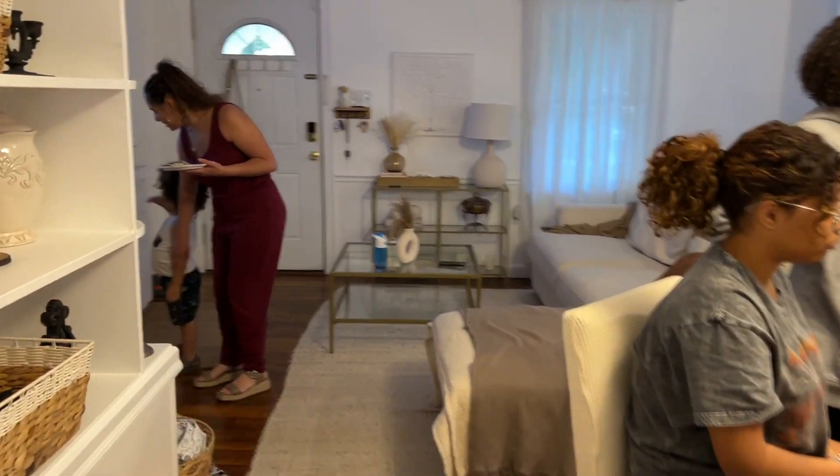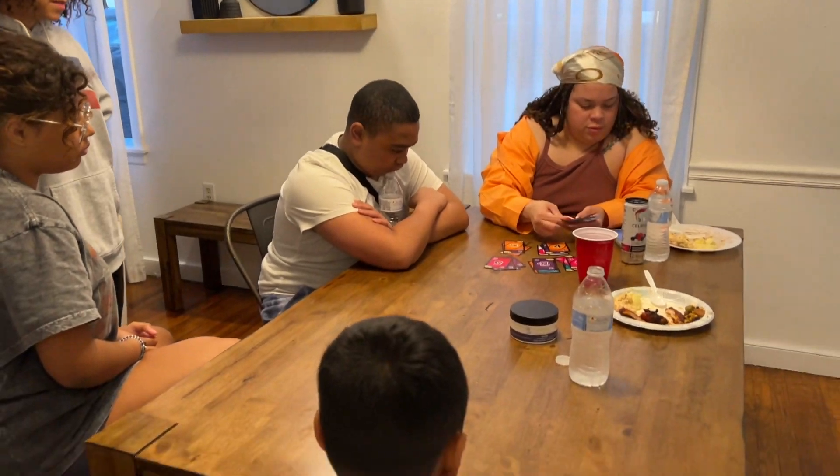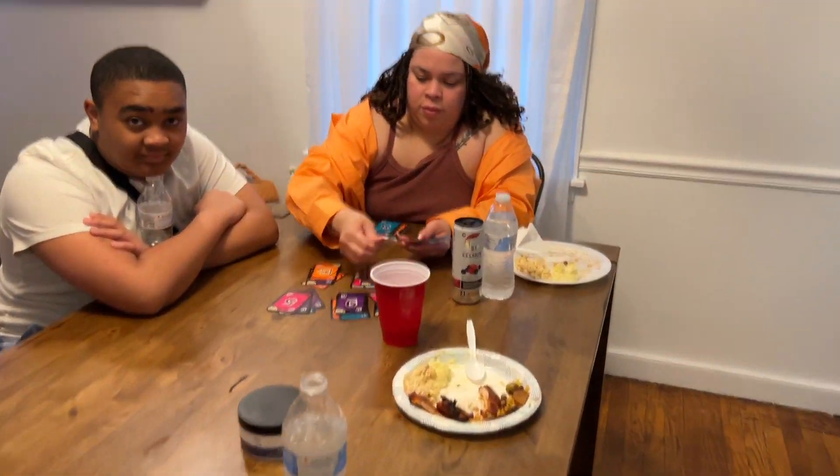They're about to play and I'm going to get my food and stuff out of the way so they can sit.